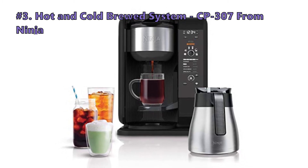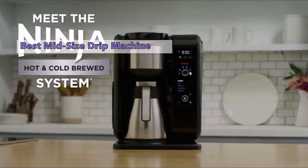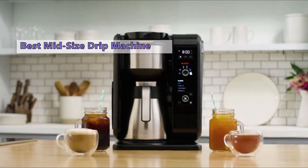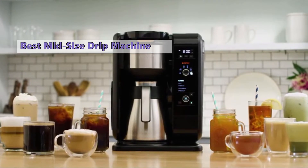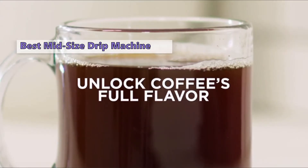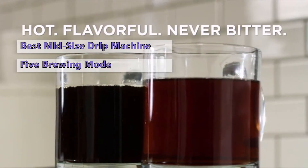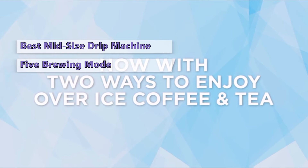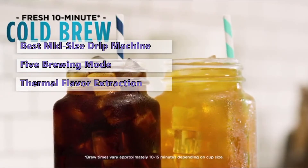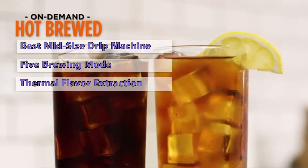Moving on to the next coffee maker on our list: the Hot and Cold Brewed System CP307 from Ninja. Ninja is one of the best-known names in the drip coffee machine business and has become somewhat of a household name, known for affordable and straightforward models. The CP307 offers consumers a lot of features for their money — it has five brewing modes, each with a different temperature and extraction method: Classic, Rich, Over Ice, and Specialty Brew.